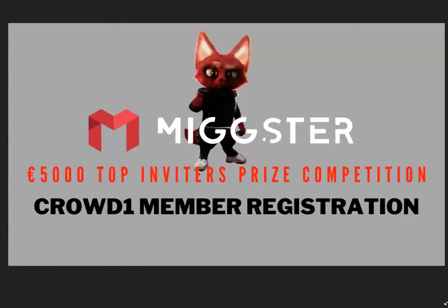On the 15th of November 2020, Crowd1 is going to be launching Mixta. They have started a pre-launch competition in which the person who is going to be inviting the largest number of people is going to be receiving a 5,000 euro top prize, which will be in form of vouchers.